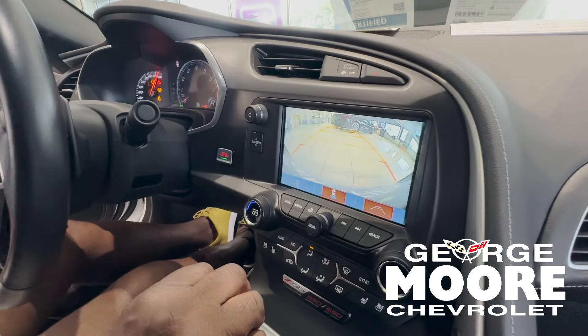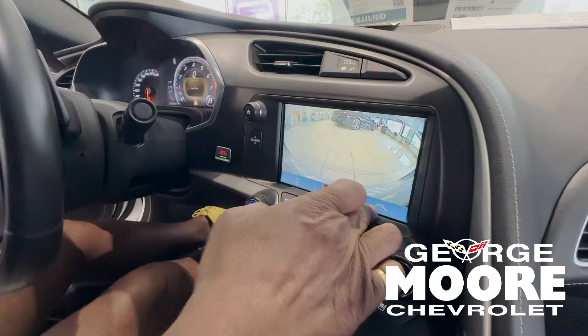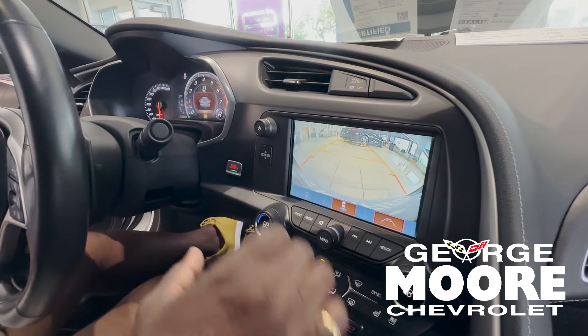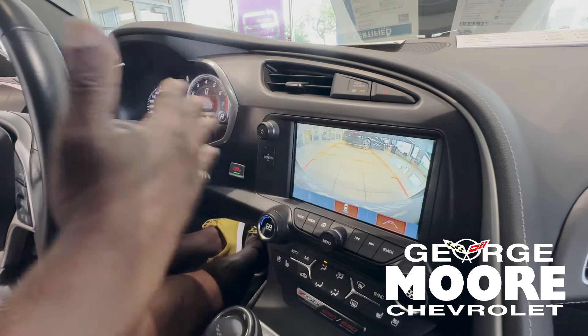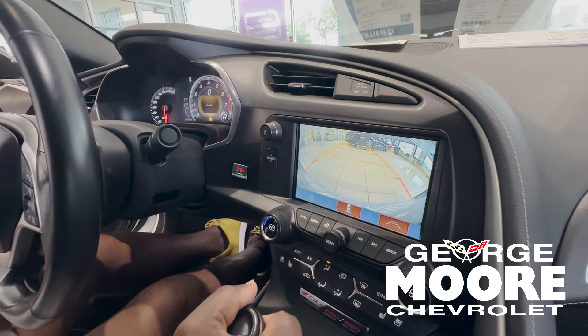There's your backup camera with guidelines. As you turn the wheel, it'll line you up with the lines in the parking area. And there are your backup and front sensors — if somebody walks in front of it or behind it, it'll give you a reading.